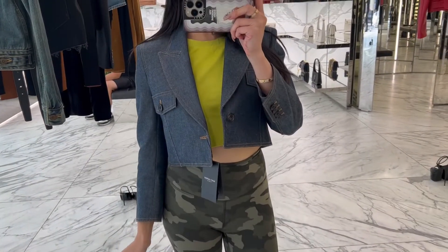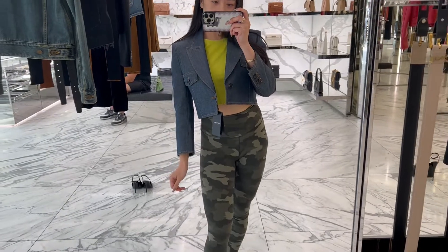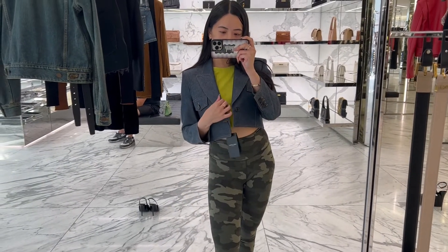Hey everyone, how's it going today? We are shopping in downtown today and first stop, Saint Laurent.